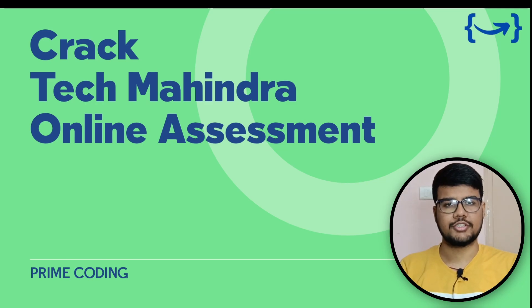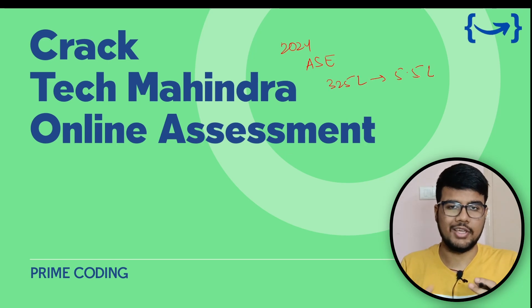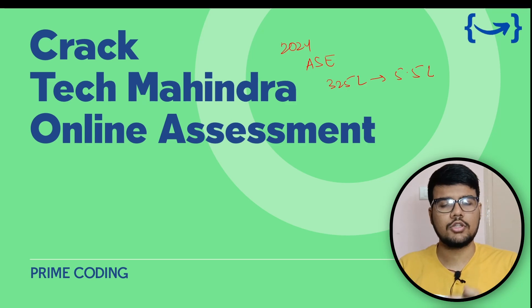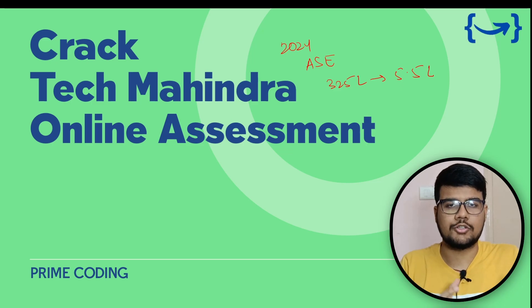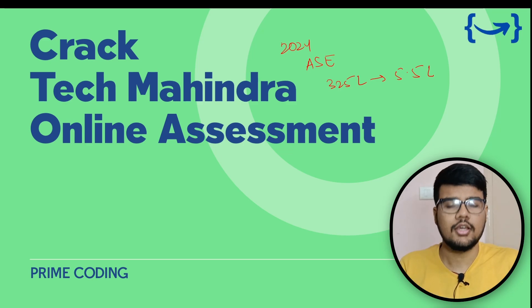Hello everyone and welcome back to the Prime Coding channel. Yesterday, Tech Mahindra opened a new off-campus drive for the 2024 batch for the role of Associate Software Engineer. The salary ranges from 3.25 lakh to 5.5 lakh per year. In this video, we'll talk about the online assessment, how you can prepare for it, and what resources you need to go through to crack this particular role.